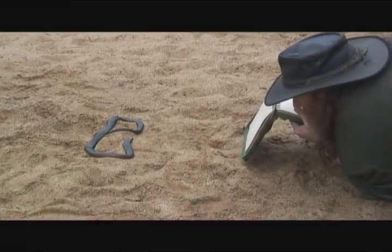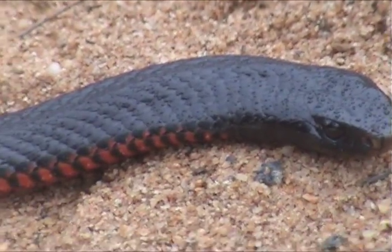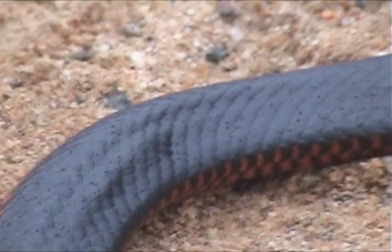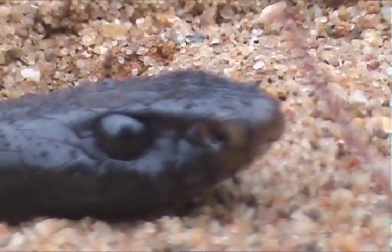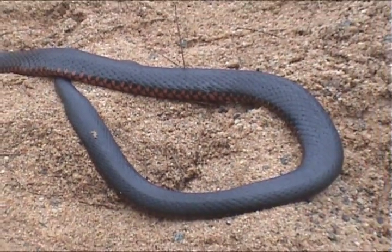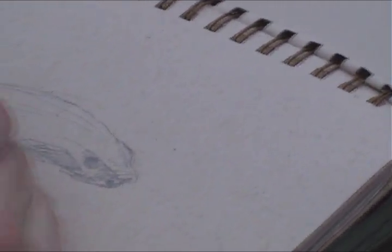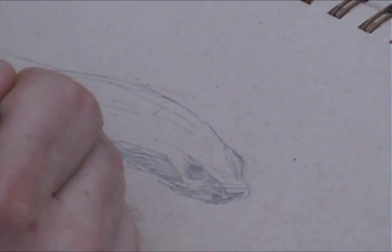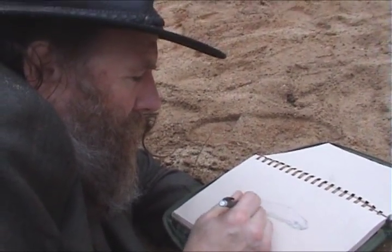Right now the snake can't see me because I'm not moving. It can't hear me — it doesn't have ears. I'm not moving around too much, so it can't feel vibrations through the ground. It sort of suspects that I'm here; its tongue's flickering, it knows there's something around. But the survival strategy for this animal is probably just to keep still, let those scales suck energy from the sun, so when it does have to move, it can move fast. It's just warming up, getting ready to move when it has to.